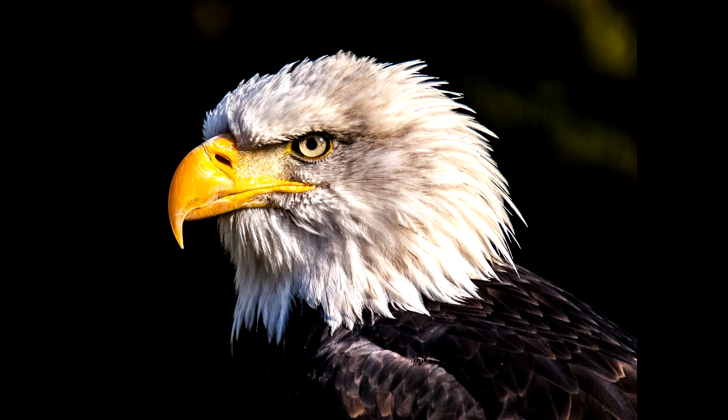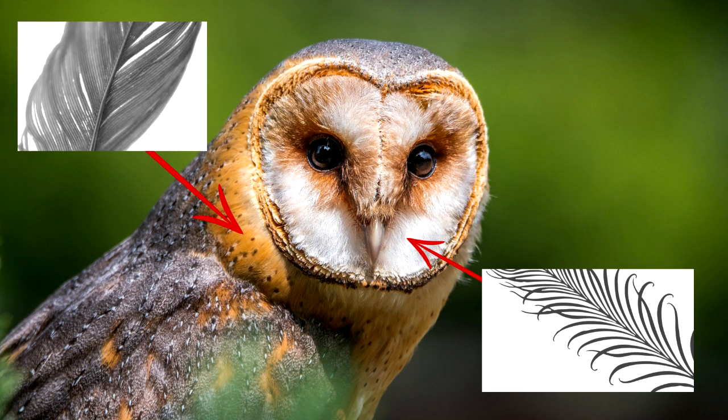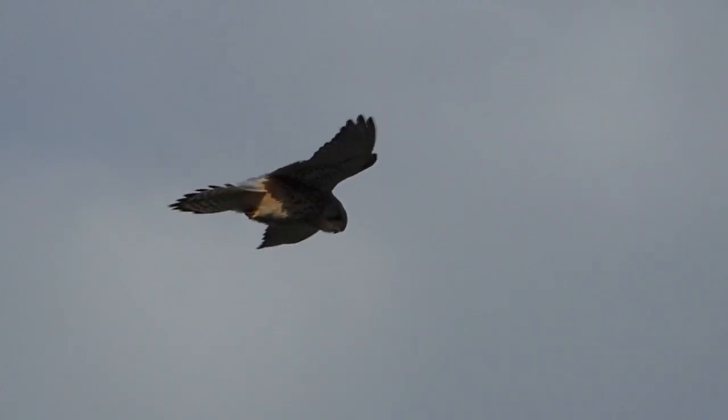Which raises an interesting question: how do birds hear? Imagine trying to hear with feathers on your ears — it seems impossible, but birds have a neat trick. The feathers over their ears are thinner and have fewer barbs so that sound can pass through unimpeded. Not only that, but the feathers also block wind noise while they're flying.